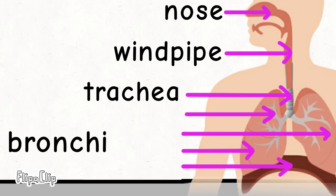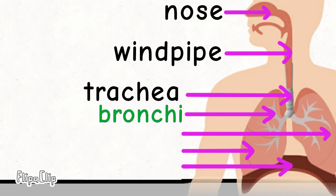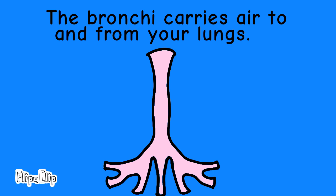Next up, this word — can we put the word here? No! Can we put the word here? Yes! We call that the bronchi. The bronchi carries air to and from your lungs.